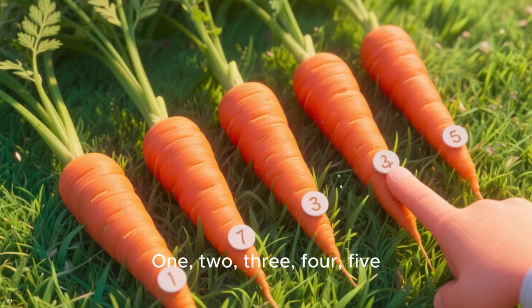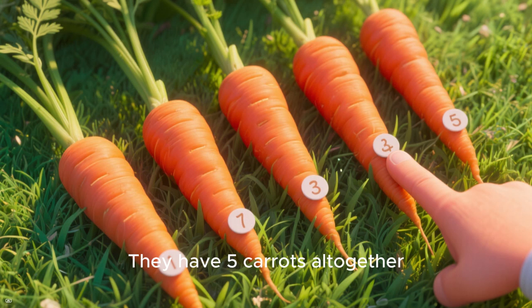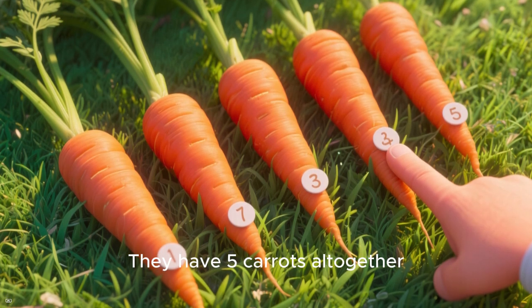How many carrots do they have all together? Well, let's count them: one, two, three, four, five. That's right — they have five carrots all together.